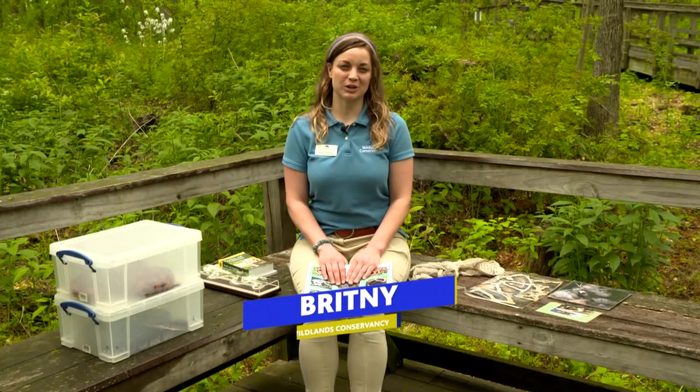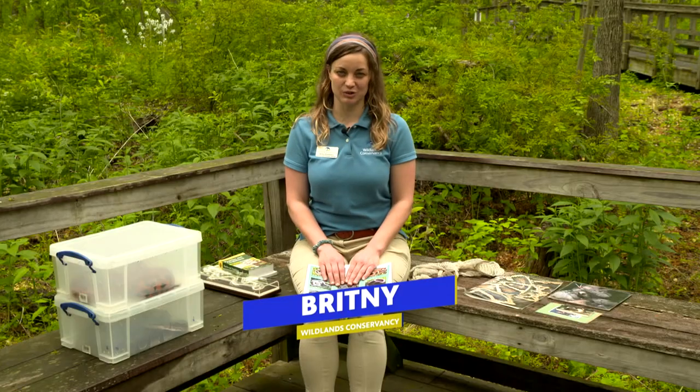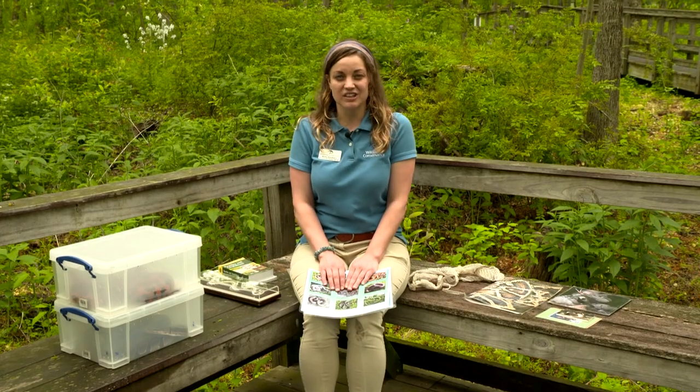Hi everyone, my name is Brick Condravey and I am the Environmental Education Manager at Wildlands Conservancy. Today I'm here at the beautiful Dorothy Ryder Pool Wildlife Sanctuary in Emmaus, Pennsylvania to talk to you about one of my favorite creatures. Now this creature is known to slither and strike and stare with unblinking eyes. Can you guess what it is?